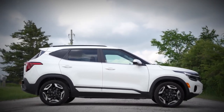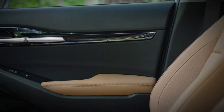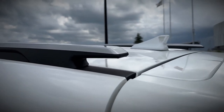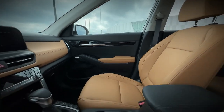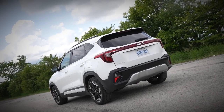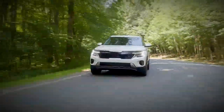In terms of fuel efficiency, the EPA's estimates suggest that the Seltos delivers respectable mileage figures. It anticipates that the front-wheel drive models with the 2.0-liter four-cylinder engine could achieve highway fuel economy figures as high as 34 miles per gallon. During our own 75 miles per hour highway fuel economy test route, an all-wheel drive Seltos equipped with the turbocharged 1.6-liter engine achieved an impressive 32 miles per gallon.